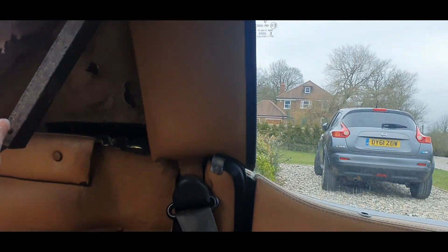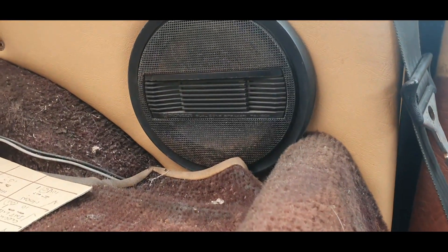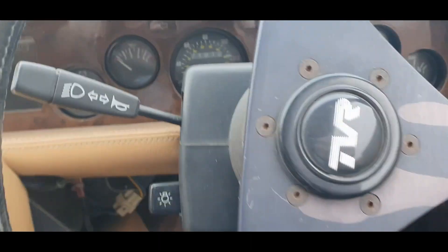Let's have a look at how the roof mechanism looks. There are some Pioneer speakers — certainly from the 80s. All right, let's see if we can start it up.